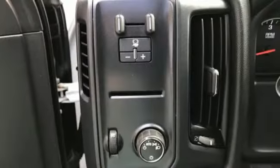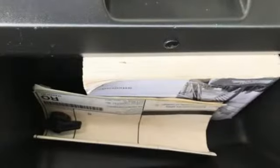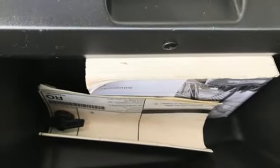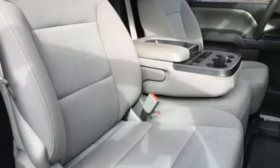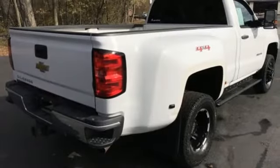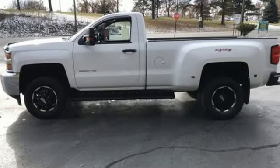V8 engine, gas pressurized shocks, automatic transmission, trailer brake controller, streaming audio, Wi-Fi hotspot, manual tilting steering column, mirror-mounted spotlights, HD suspension, auto-dimming rearview mirror, and power-heated mirrors.